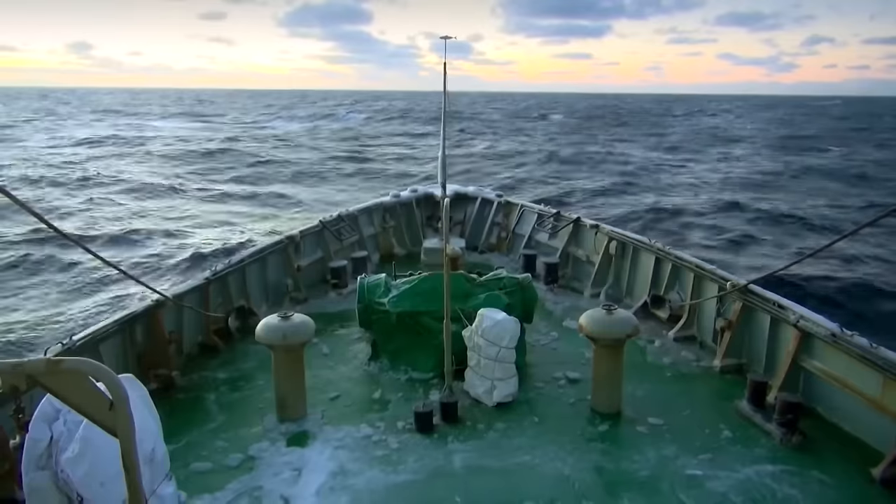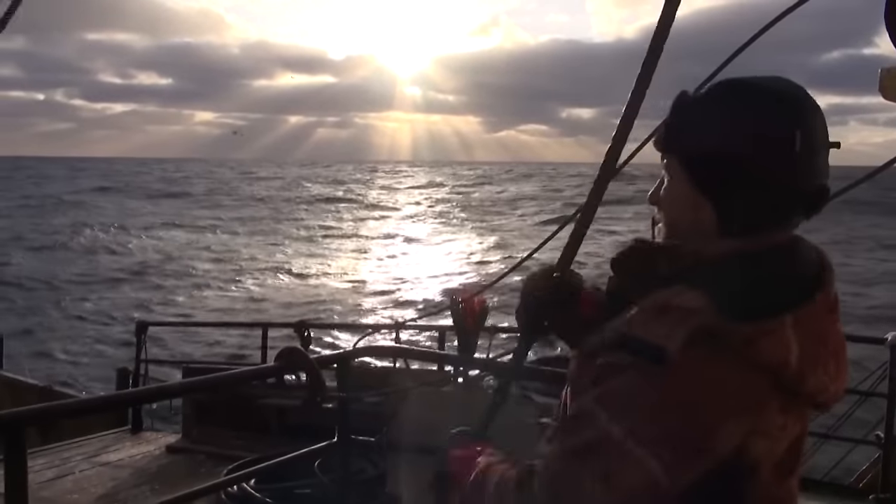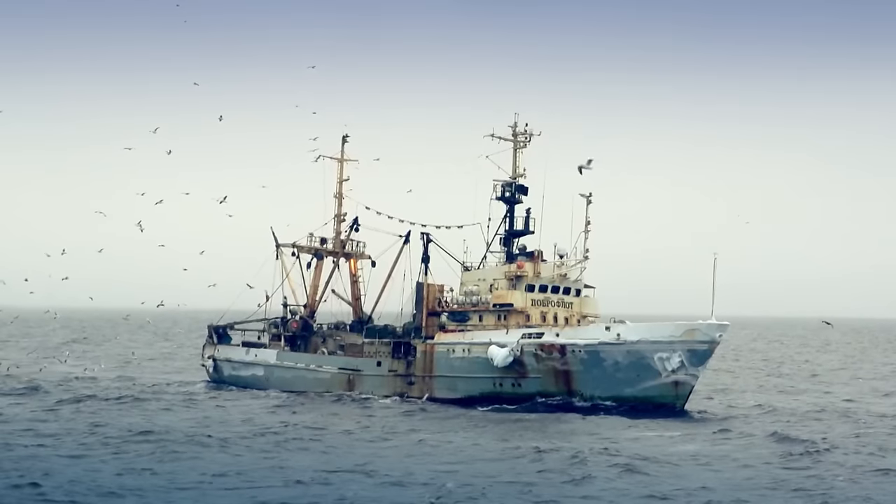We've squeezed several weeks into several dozen minutes to show what it means to depend on the sea, to be devoted to it, and what it means to live on the sea.